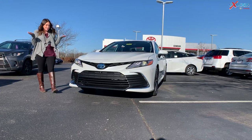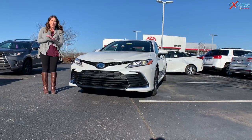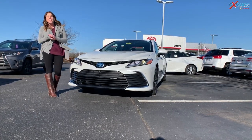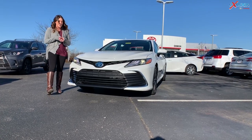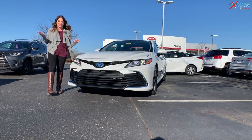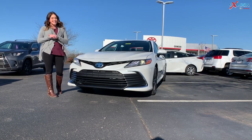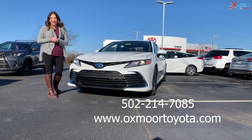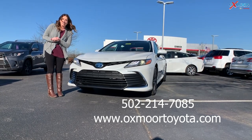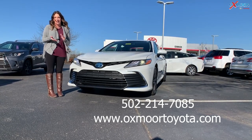I hope that little walk-around was somewhat informative for you guys. We have right around 25 Camry hybrids in stock here, so definitely a great selection. If you're interested, stop on in — we would be more than happy to show you around. Thanks so much for watching, and I will see you all next week. Bye!